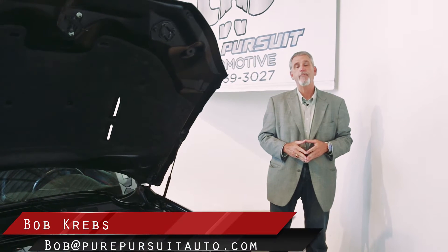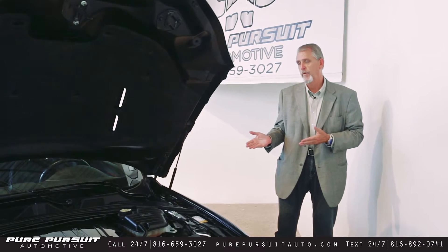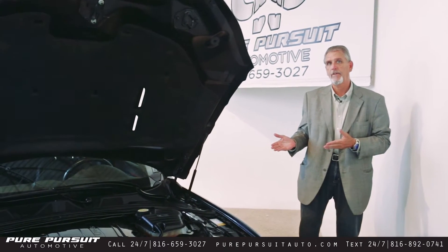Hi folks, Bob Krebs, sales manager for Pure Pursuit Automotive, here to introduce you tonight to our newest acquisition, this beautiful 2013 Jaguar XF RS.